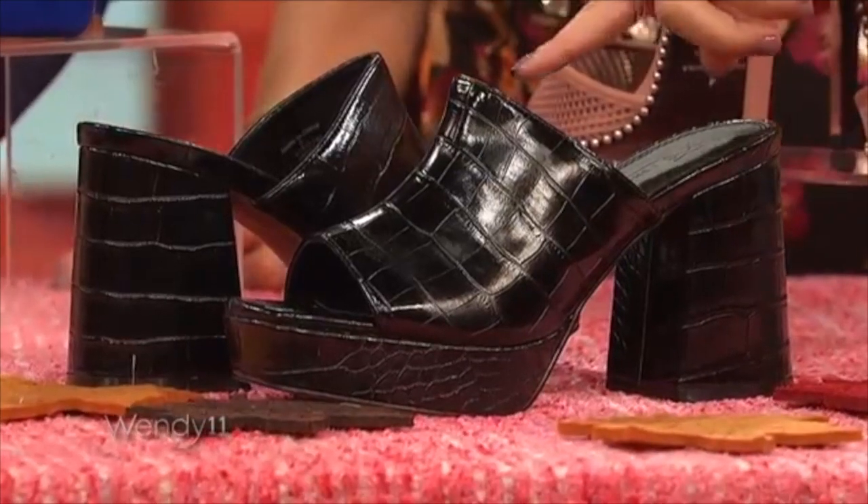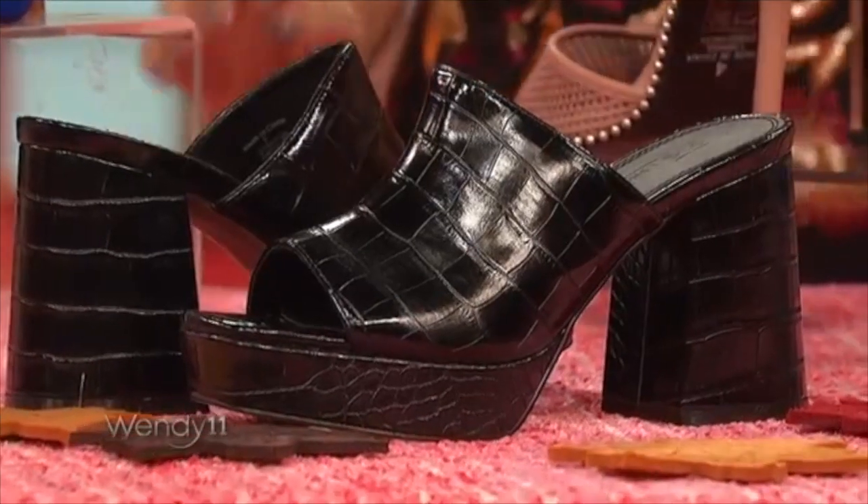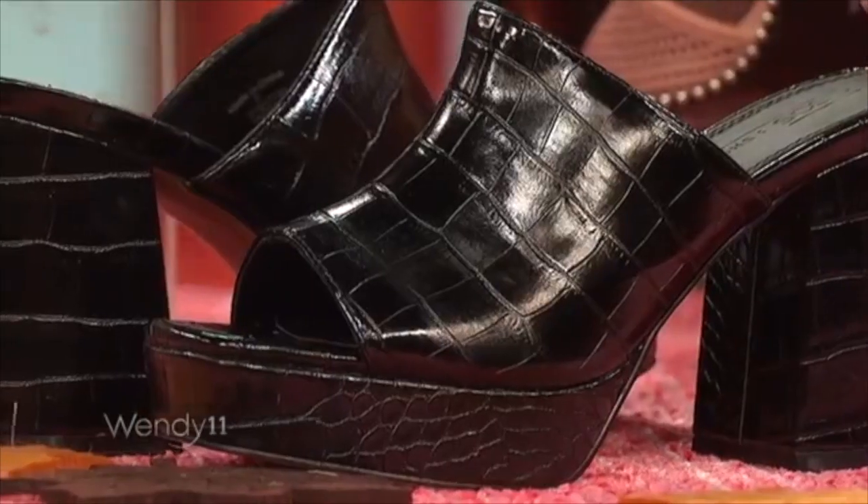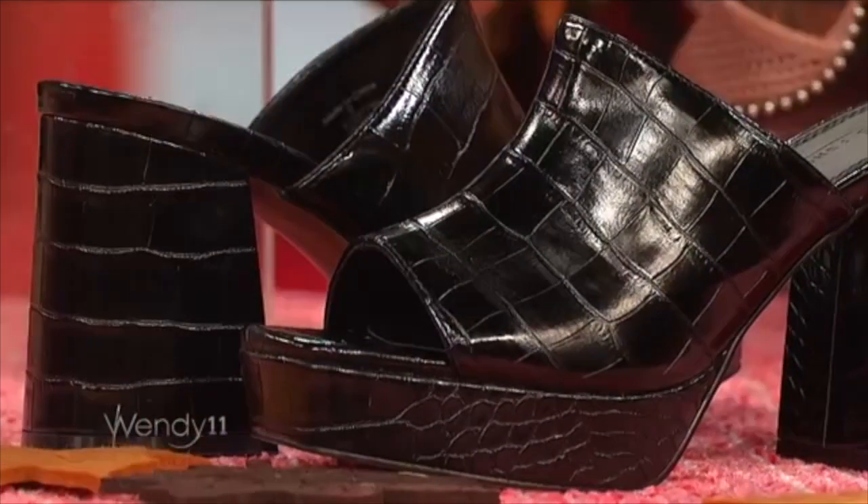Next we have the platform mules. Here we have a hint of crocodile print, very subtle. The platform mules and the platform style is not going anywhere anytime soon. We're gonna see them on booties, on high heels. They look really comfortable to wear — slip it in, fun for the weekend.